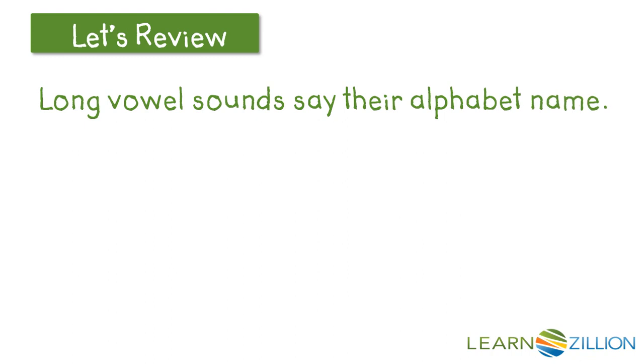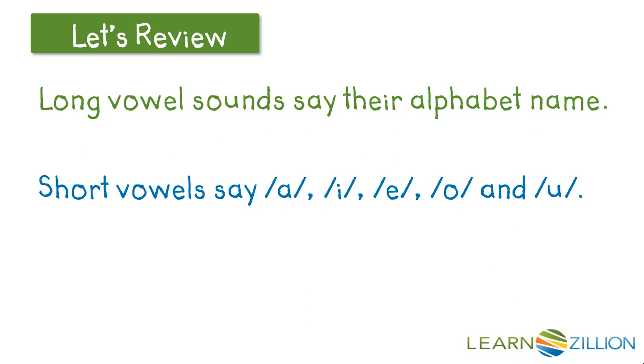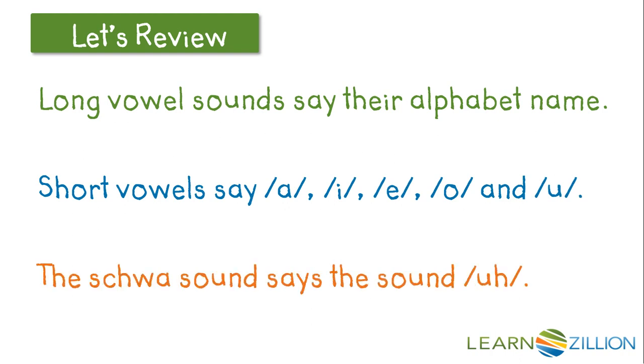We also need to know that long vowel sounds say their alphabet name, like A, E, I, O, and U. Short vowels say A, IH, EH, AH, and UH, and the schwa sound says the sound UH as well.